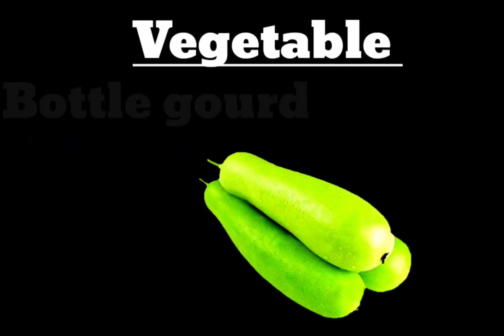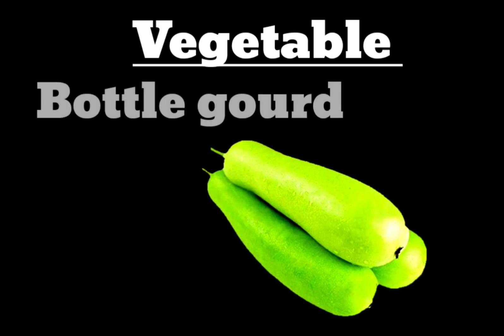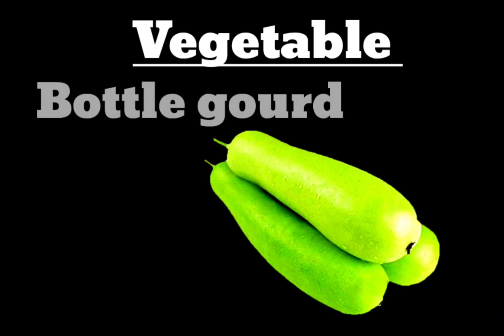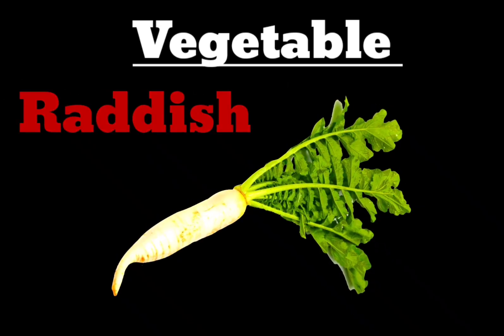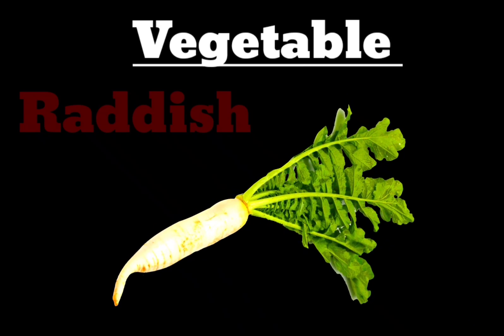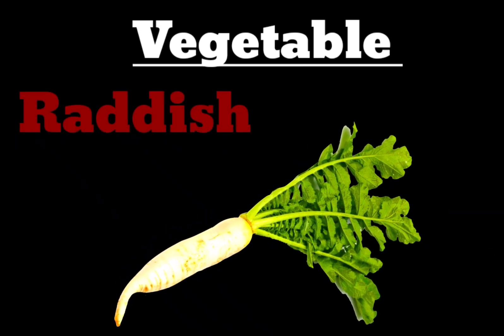Next vegetable is Bottle Gourd. B-O-T-L-E-T-O-U-R-D. Bottle Gourd. Next vegetable is Radish here. R-A-D-D-I-S-H. Radish.